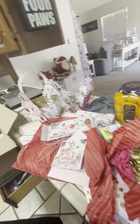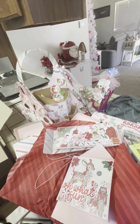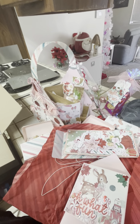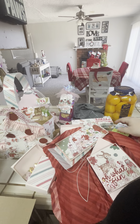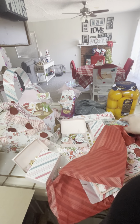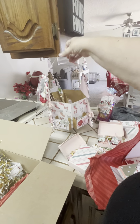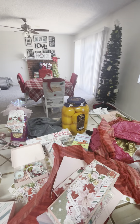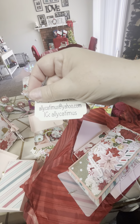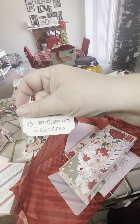Thank you so much, Allison. These are such beautifully made and talented creations. I appreciate your efforts. I hope you enjoy my package as much as I've enjoyed yours. I'm excited to put it all to use — everything is just so adorable. And this is so cute. Let me find her information again — she is Allie Kadamis and she does fabulous, beautiful work. Thank you.